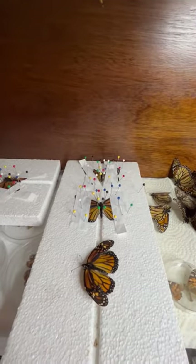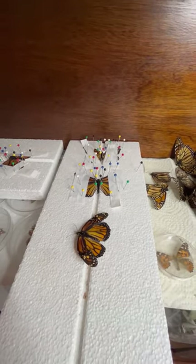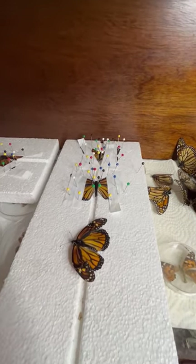One, two, three, four, five, six, seven, eight — butterflies have died this season so far, and they're among the first generation. And I think a couple of the second generation.